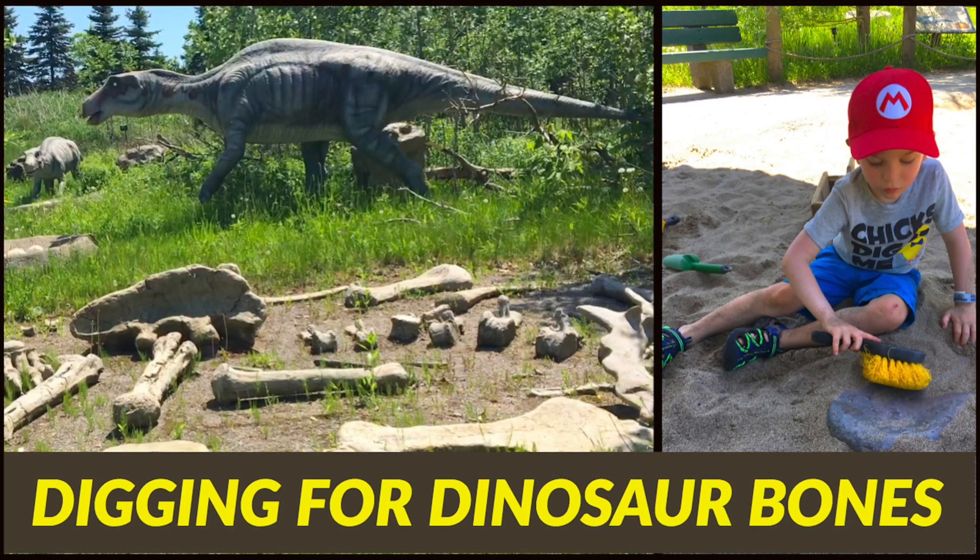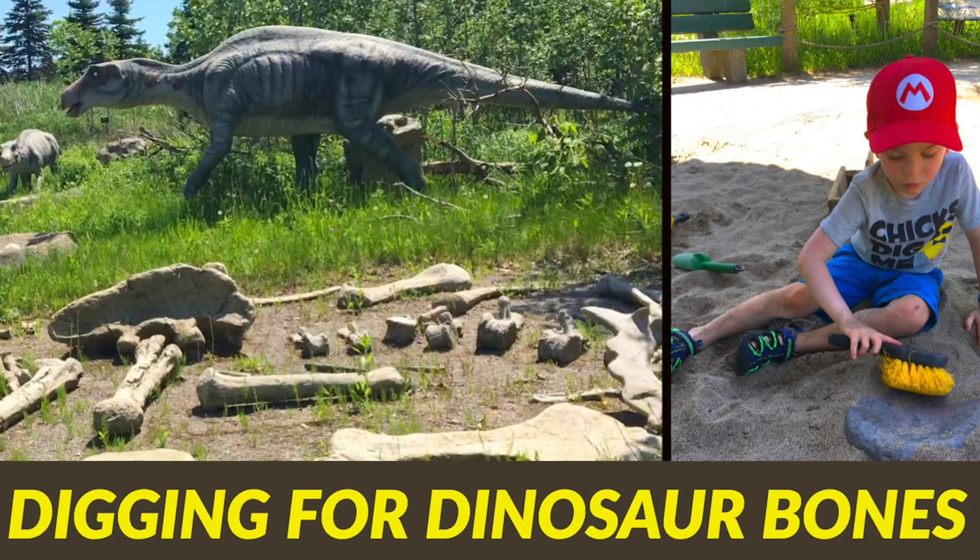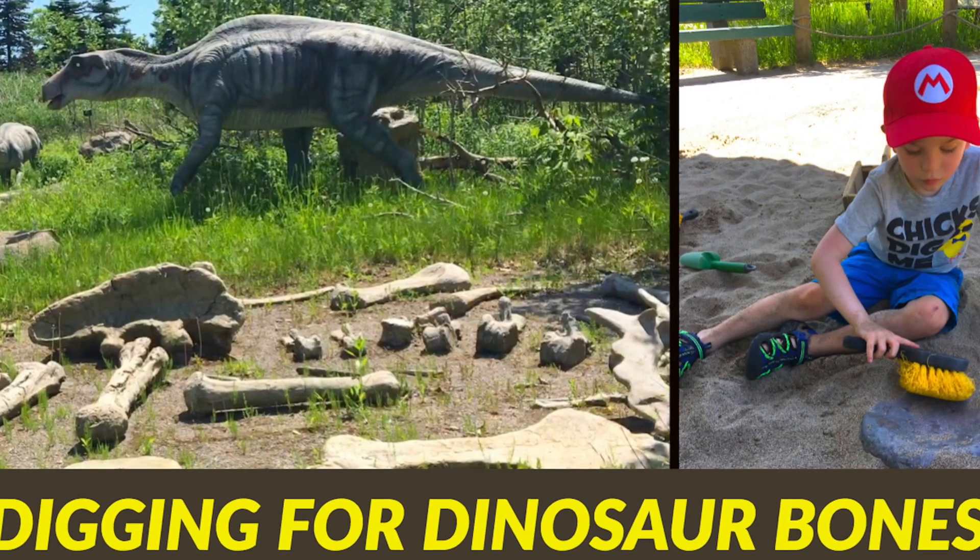Hi friends, thank you for joining us. Today we are back at the Dinosaurs Alive exhibit at Canada's Wonderland, but we are at the dig site.